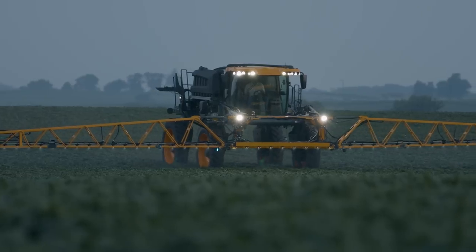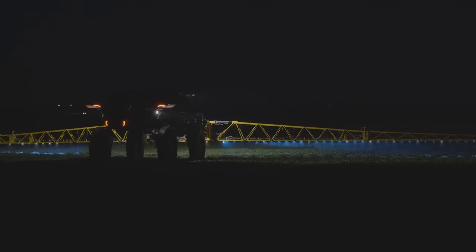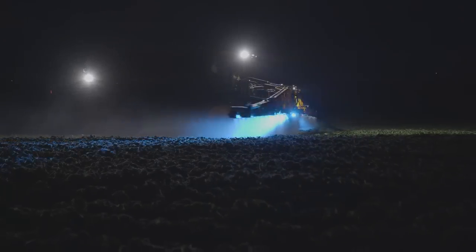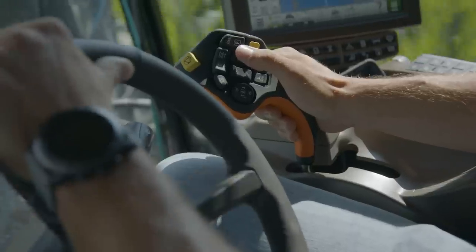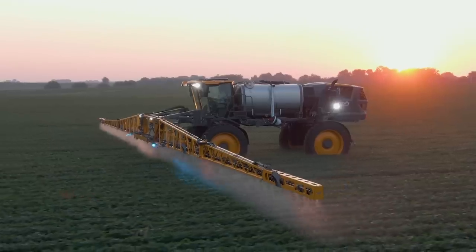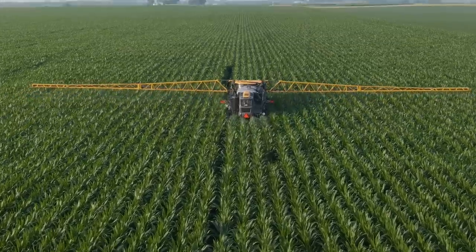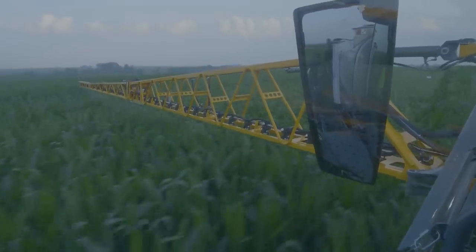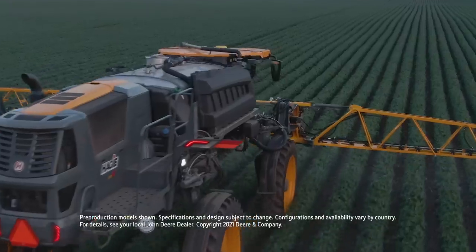Hagee Design and John Deere Technology put you in control of season-long application like never before. The boom placed at the front of the machine, expanded precision ag features, control, comfort, and power to spare make Hagee the most innovative high-clearance sprayer in the industry. To learn more, visit our website or talk with your John Deere dealer.